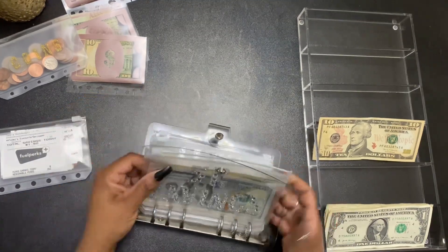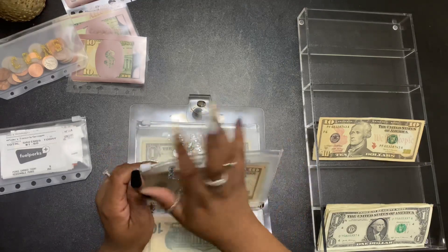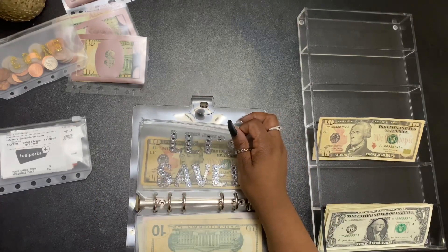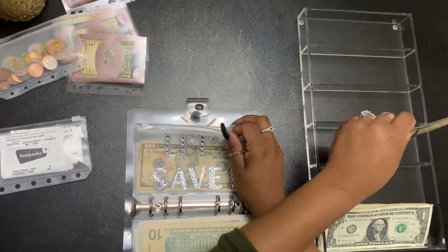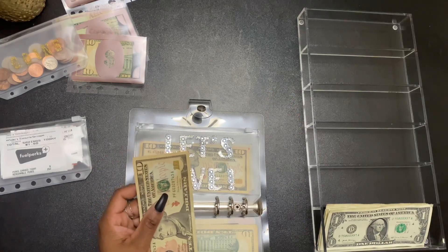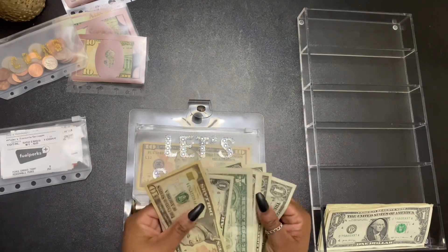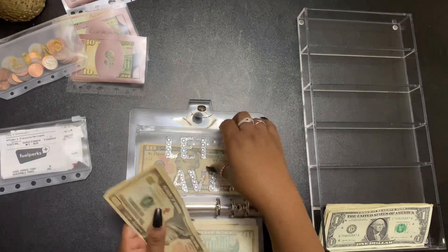Next is called "Let's Save" — it's a template I have. In this one, I want to at minimum add $10 to the savings challenge every time I get paid, plus any rollover. I'll be adding the rollover money from my cash envelopes into this binder.